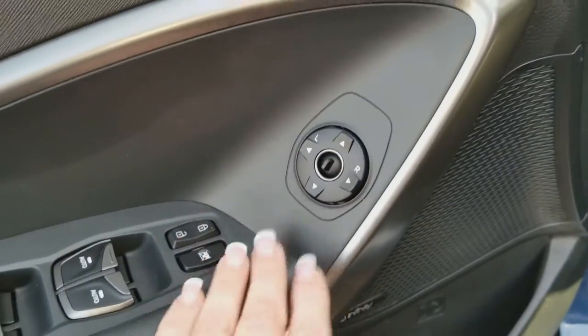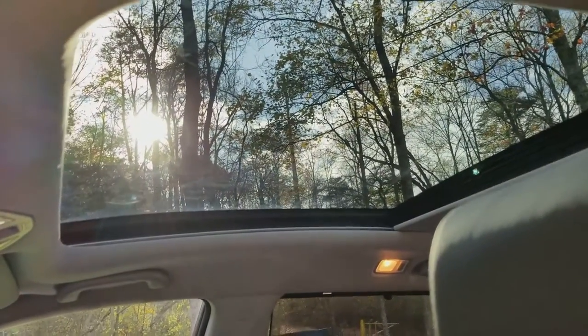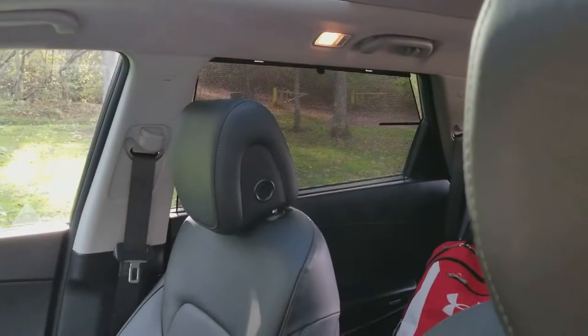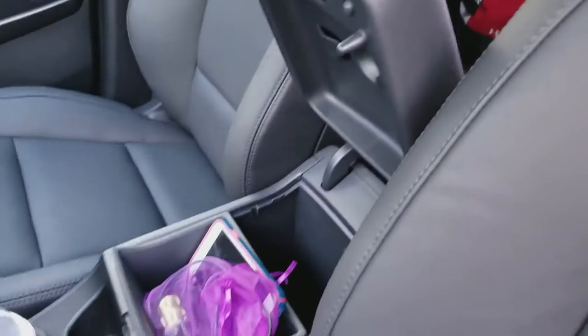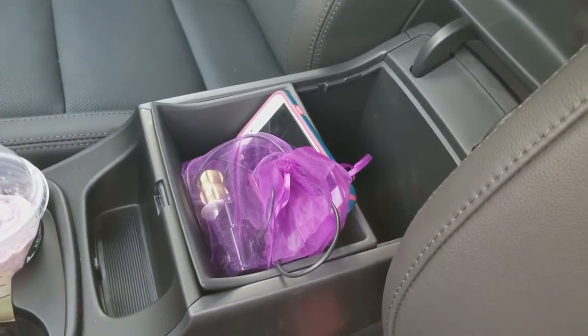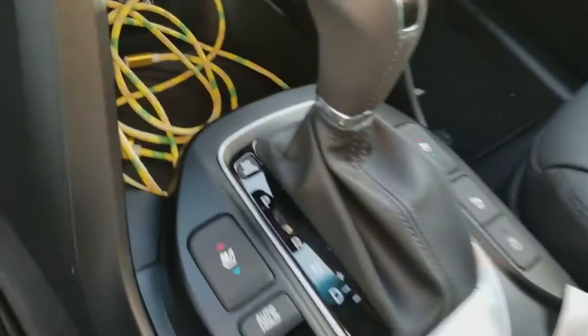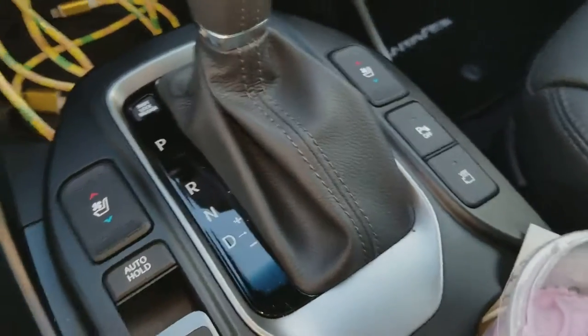Your typical mirror settings are right here, along with locking controls. You have your sunroof up above — it closes, opens, and has the ability to shade out as well. Speaking of shade, the back has shades for your rear seat passengers. There's plenty of storage space as you can see, and down in there we have both heating and cooling for the front seats — they work opposite of each other so you can each have a different setting.